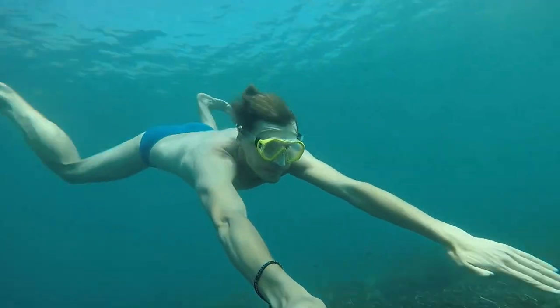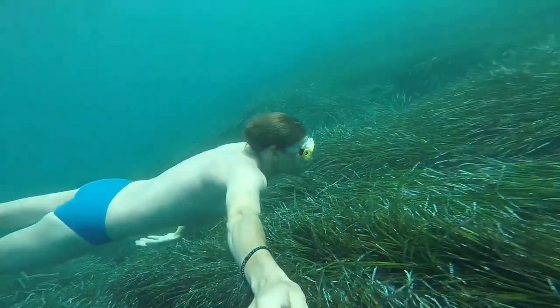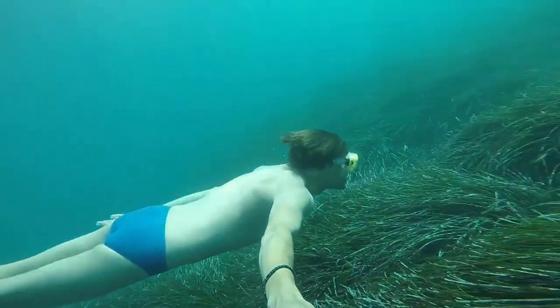Before we start I have a question for you guys. Which snorkeling gear are you currently using, and which one do you recommend? Let me know in the comments. So, let's go for the top 5.